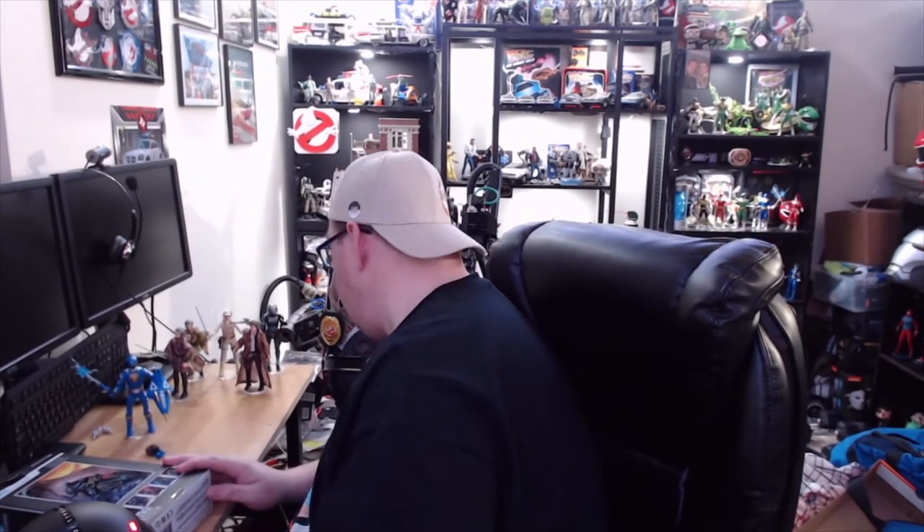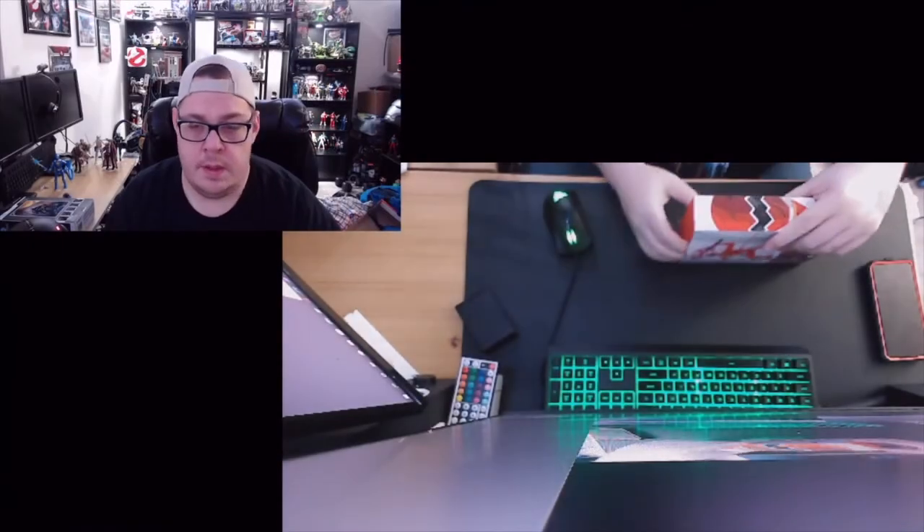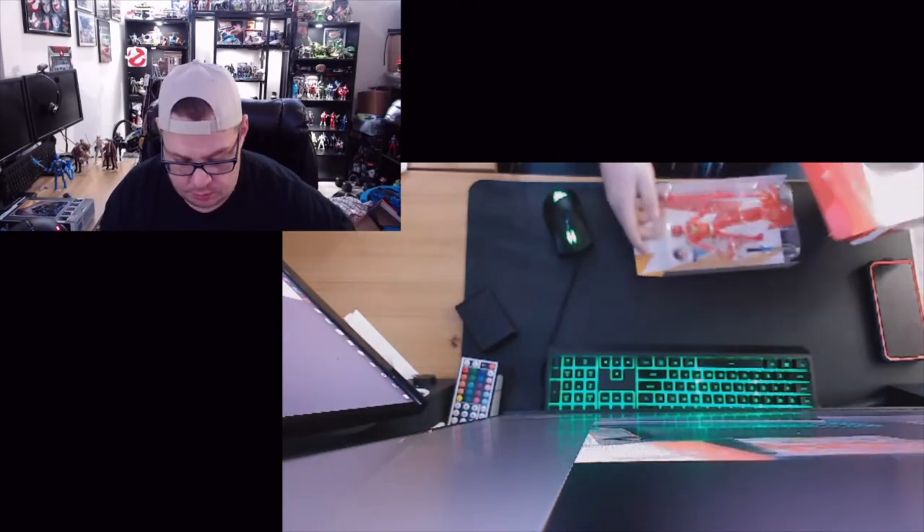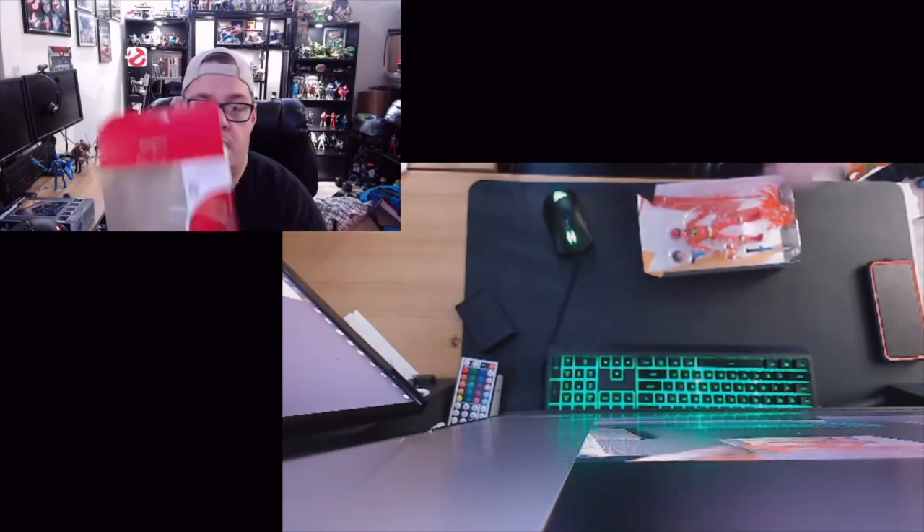I don't know where that blade is and I don't know where my Swiss Army knife is, so we're going to have to improvise. There we go - let's go, here we go. Now if you've opened up a Power Ranger figure before, you know what we get - we get some awesome box art.